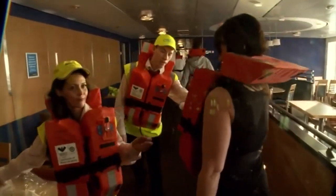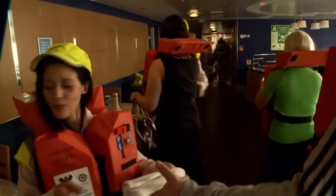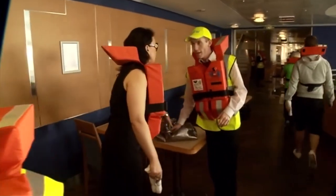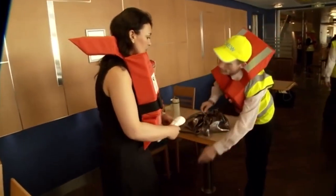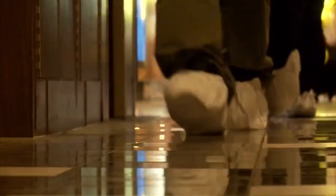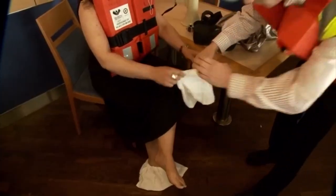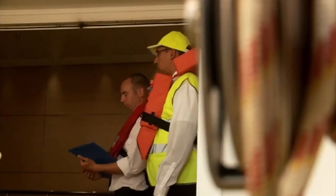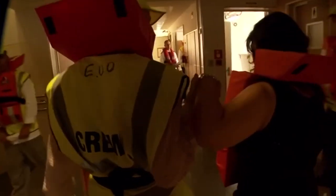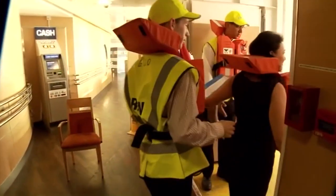No one should abandon the ship until the order to do so has been given by the master or the nominated deputy. All evacuees should remove glasses and sharp objects before they descend. Only remove shoes if they might damage the chute. Otherwise, they should be kept on to conserve body heat. The abandoned ship procedure is controlled by an evacuation team equipped with survival suits, stationed at the top and bottom of the chute.